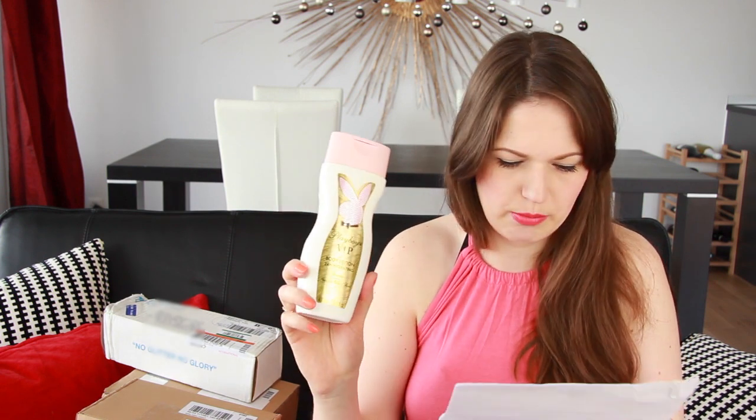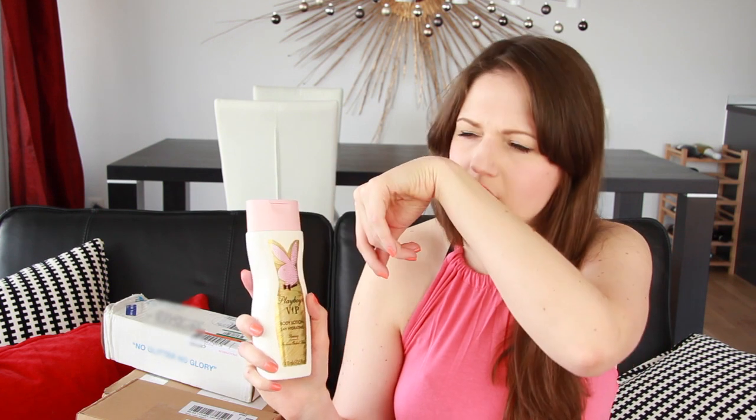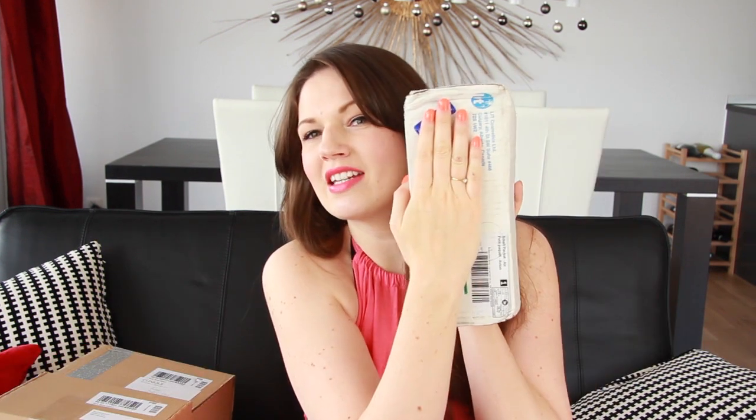And this is 400ml, so this is going to last a while. I think I'll use this. So thank you so much for sending that through, Playboy. So let's move on to the next box.